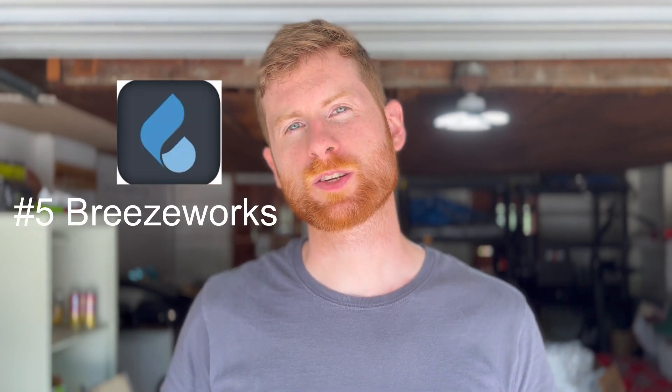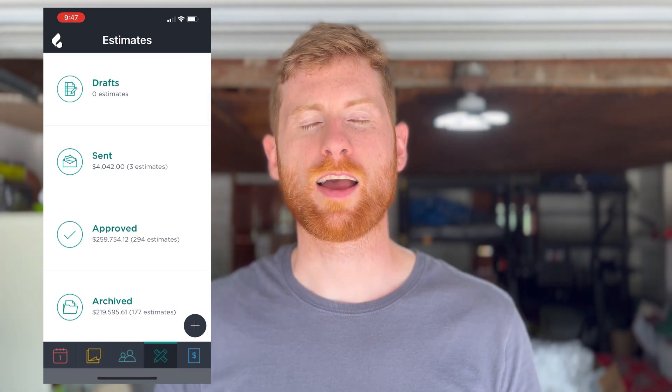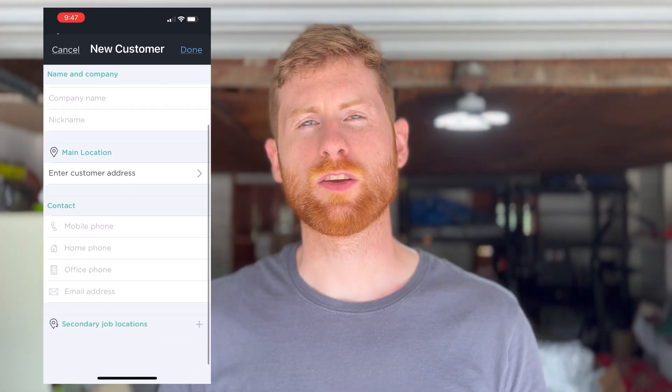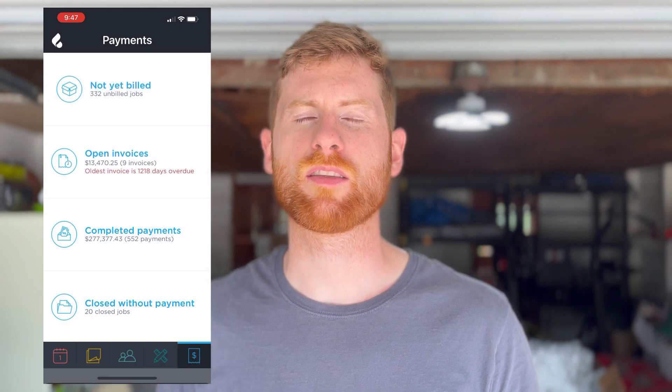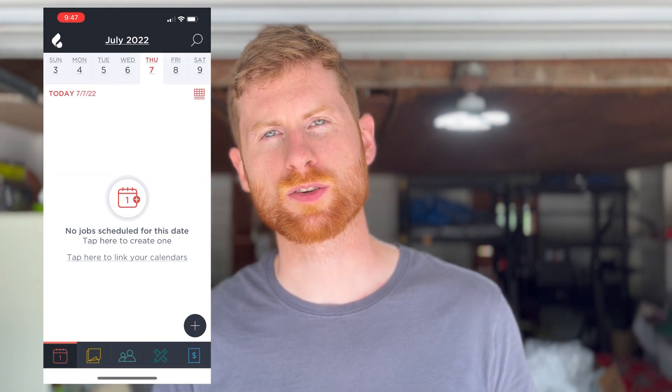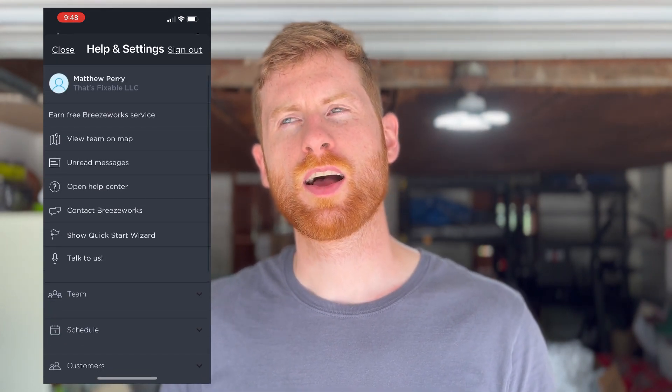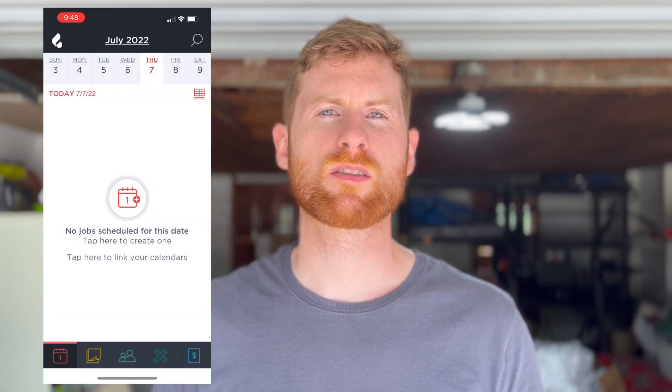The last app is my main app — it's called Breezeworks. You can do everything: invoicing, estimating, schedule jobs, and create a customer database to keep all your client information. This app truly makes your business mobile. You can do everything in real time in the field — take payment right after a job is done and send the customer a receipt while you're still at their house. They even have an automations feature for newsletter marketing and promotional emails, and you can send follow-up reminders on estimates and project satisfaction follow-ups after a job.